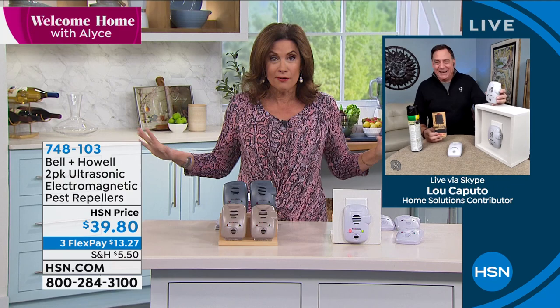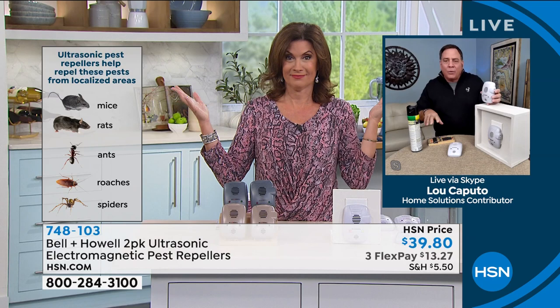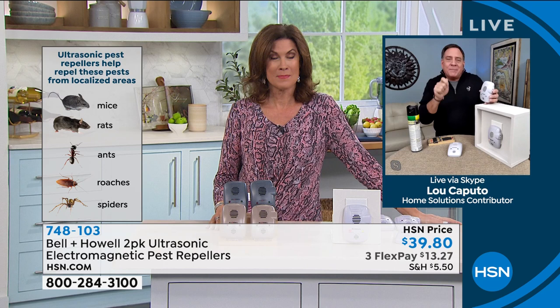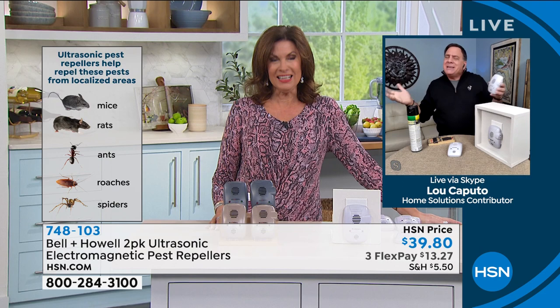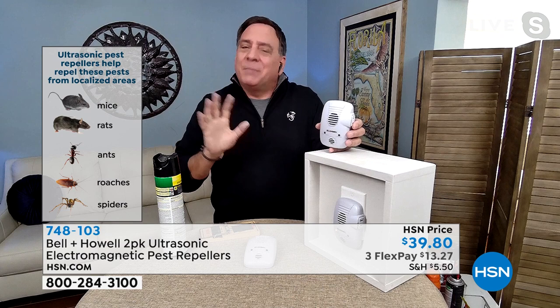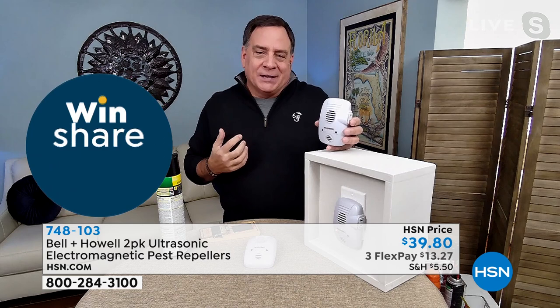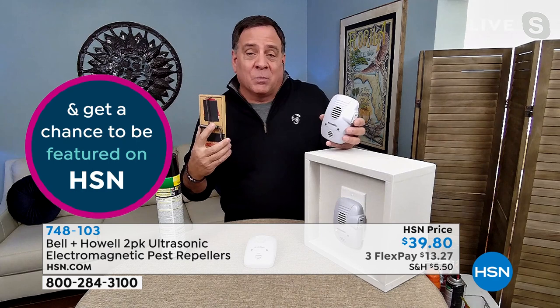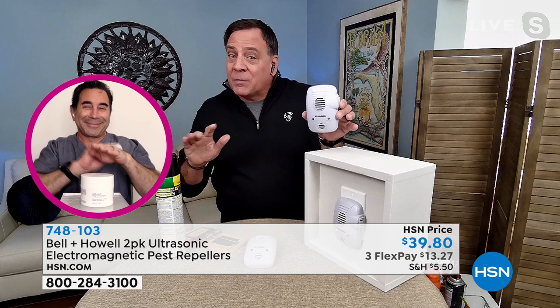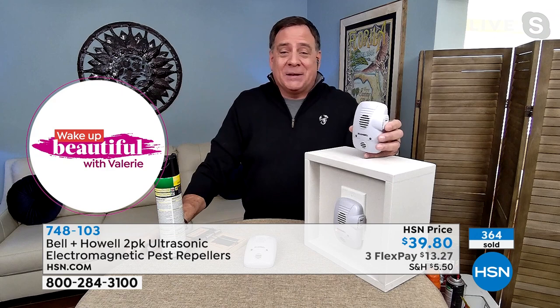There are spiders too — whole different category. When I showed all the pest repelling sprays and traps, I had nothing for spiders. My pest control guy said we had two choices: roll up a newspaper and track them down one by one, or tent the house. These take care of spiders too. These are independently third-party laboratory tested. Bell and Howell chose the five species most people have problems with: rats, mice, ants, roaches, and spiders. At the end of the day, if you're using a spray or a trap, you're reacting to a problem — probably an infestation. If you want to be proactive, Bell and Howell pest repellers are the best way.